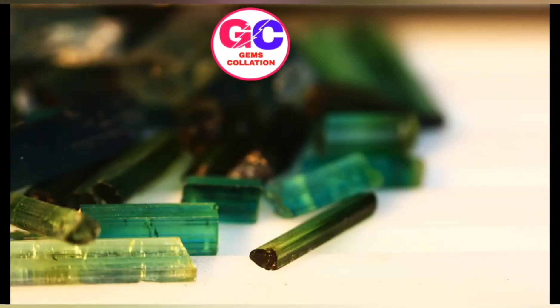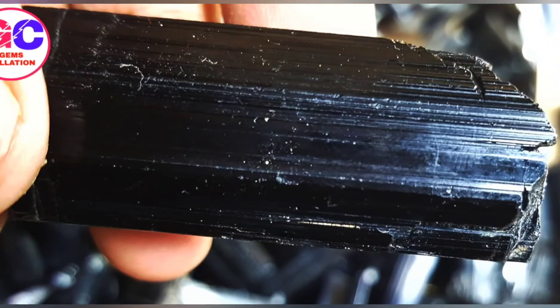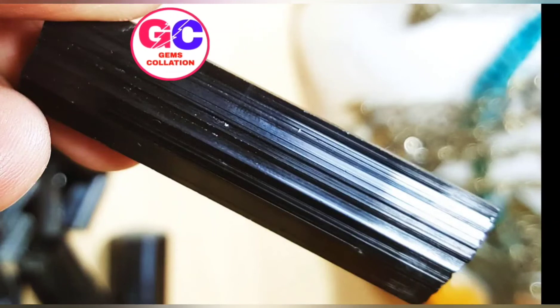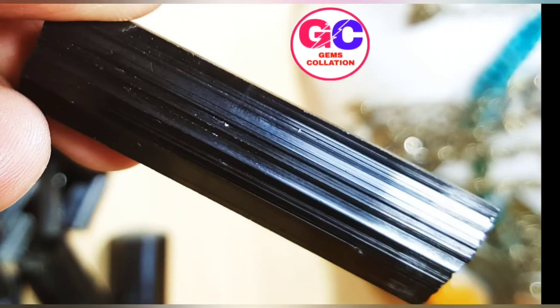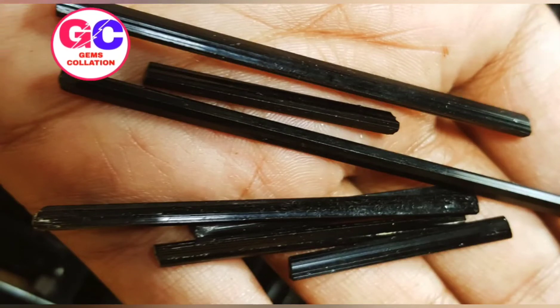There are different kinds of tourmaline that you can find. The most common is schorl, which is sodium iron and it's a divalent member of its group. It accounts for about 95% of the mineral that occurs in nature, and it was discovered back in the 1400s.